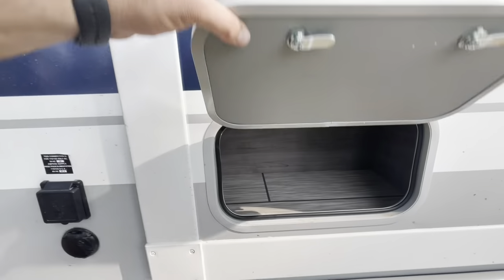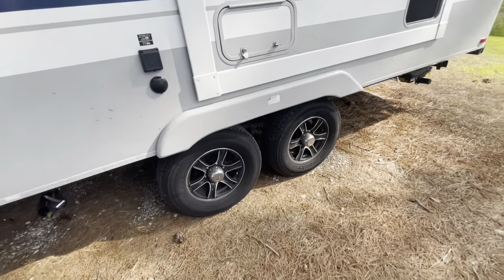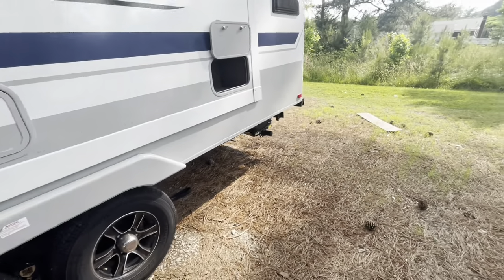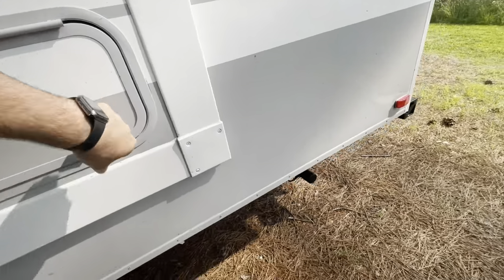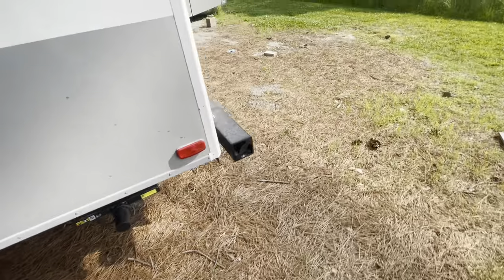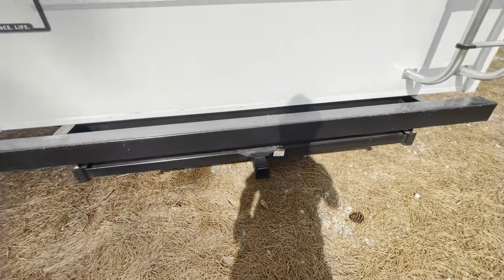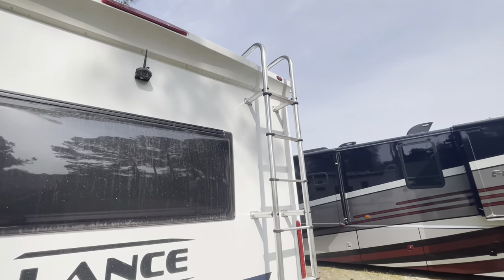Storage here again with magnets. The slide is in just so you can get an idea of the space and make it easier to walk around — it does have slide toppers. Another storage area here. Power stabilizer jacks, and a bumper and receiver on the back with a 300-pound hitch rating. Backup camera and factory-installed ladder.